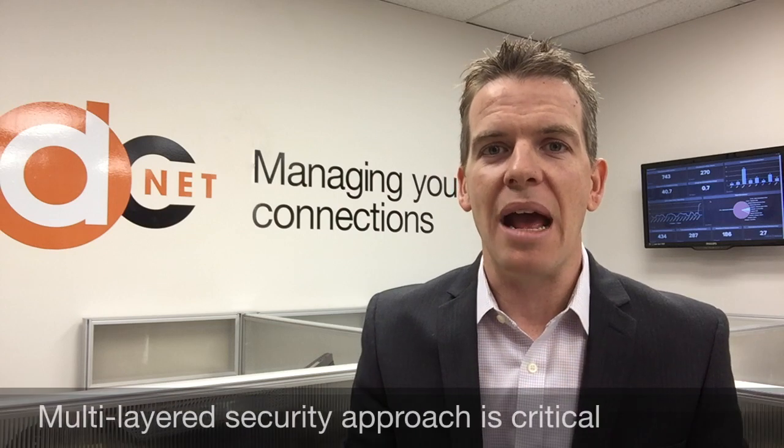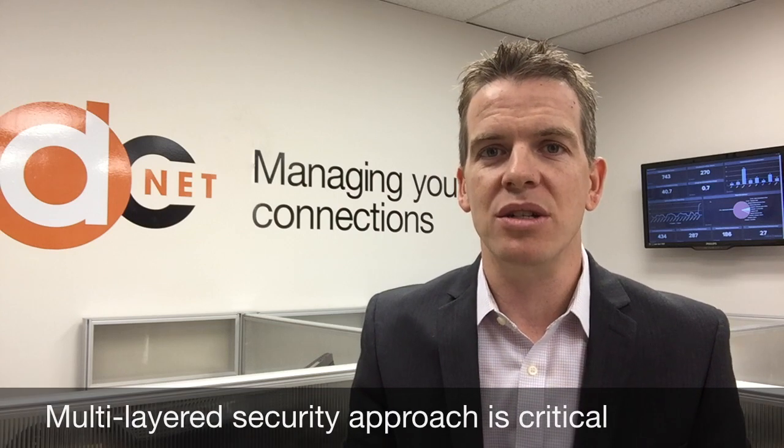So it's a big issue and it's an issue that you should be concerned about. As a small and medium-sized business you should be looking at this and saying there are things I can do. So what can you do? The most important thing is that you need to approach it by having a multi-layered security approach.